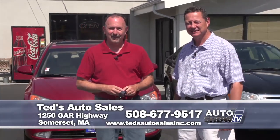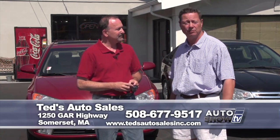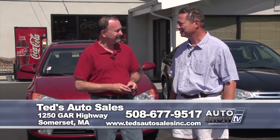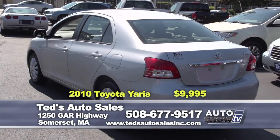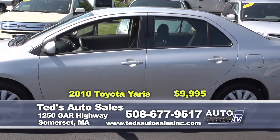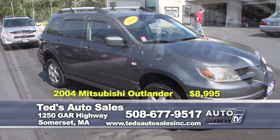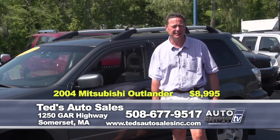Time to check out some pre-owned vehicles. We're at Ted's Auto Sales on Route 6 in Somerset, and Mark Mannion is joining us. It's been a spectacular summer — most of the vehicles presented on the show sell rather quickly. Looking for something that gets 40 miles per gallon? This 2010 Toyota Yaris — just traded, one owner, automatic with traction control and seating for five, plus the power package — is this week's special at $9,995. Looking for a nice little SUV for under $10,000? This 2004 Mitsubishi Outlander XLS all-wheel drive with automatic, leather interior, moonroof, and remote starter is this week's special at $8,995.